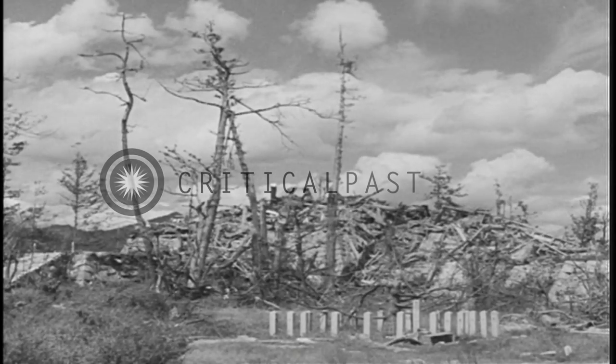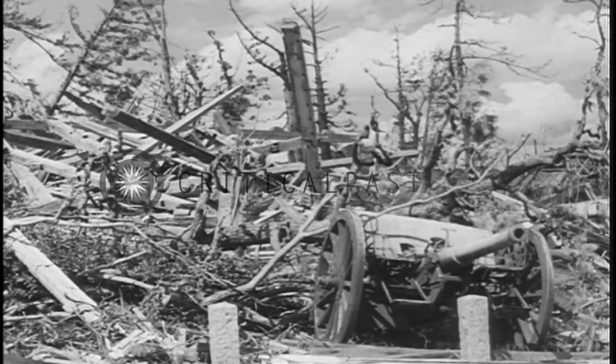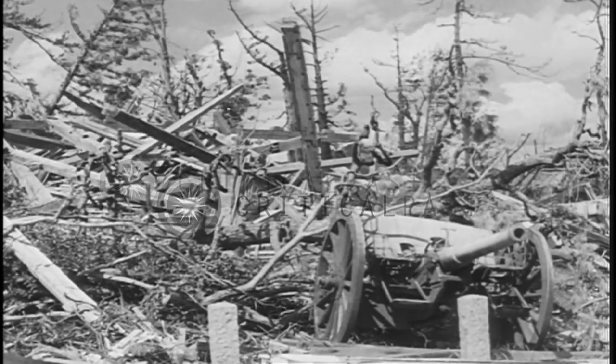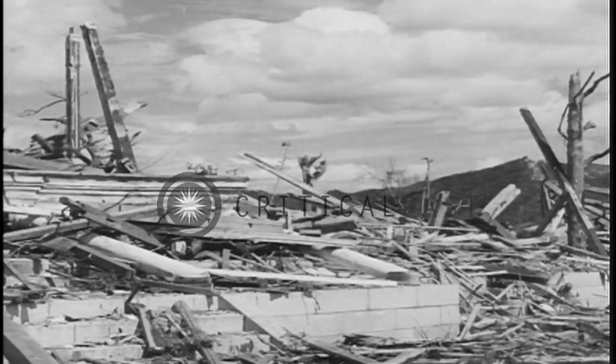This is a section of ancient Hiroshima Castle, one kilometer north of the epicenter, where the Imperial General Headquarters was once located. This represents the state of damage caused by blast on wooden Japanese structures.